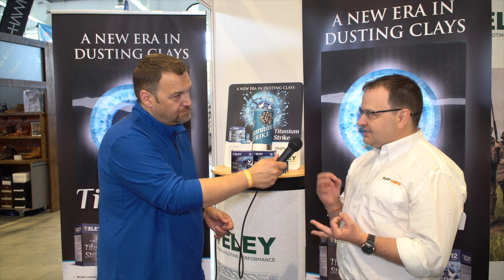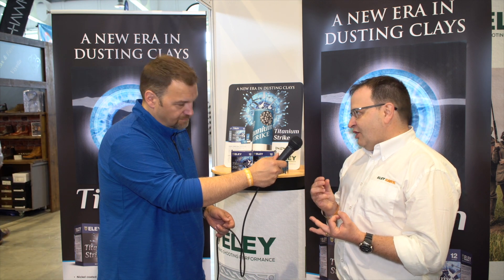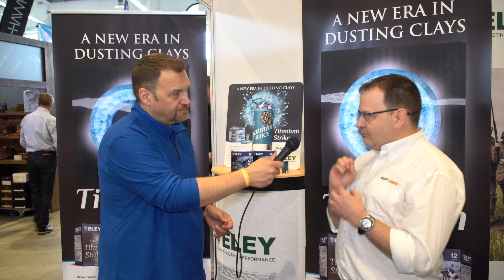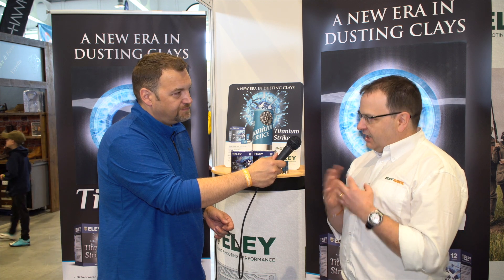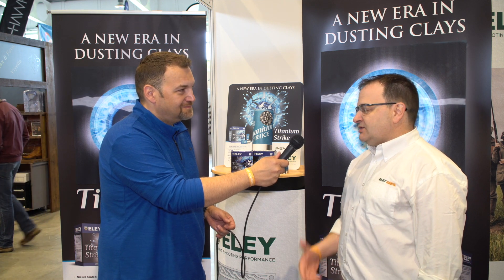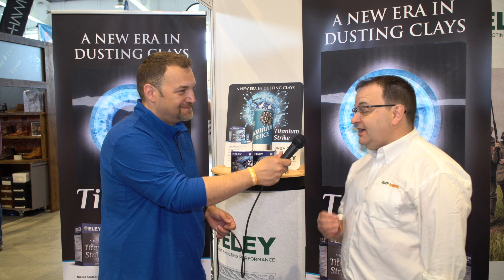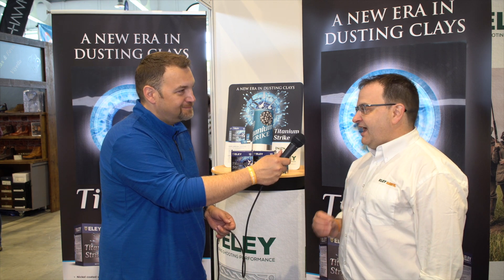The second benefit is that the nickel actually itself hardens up and adds more hardening to the shot. So when it impacts, you get more of a strike and less deformation, and less misses basically. So you get more breaks on the clays, which is what we've basically tried to achieve with this product. I'm really pleased we've done it, and we got there a little bit longer than I expected, but you always want things quicker.